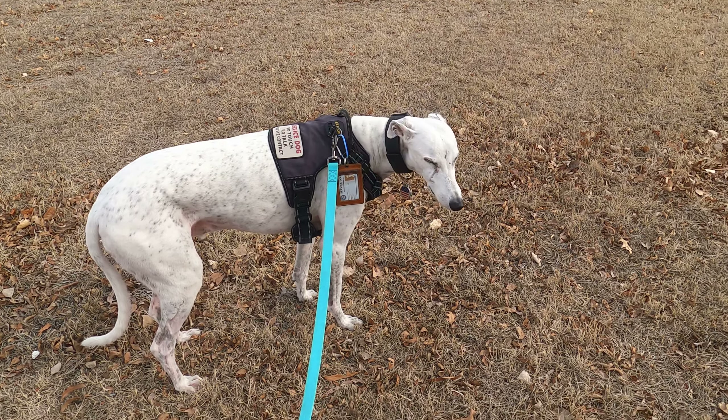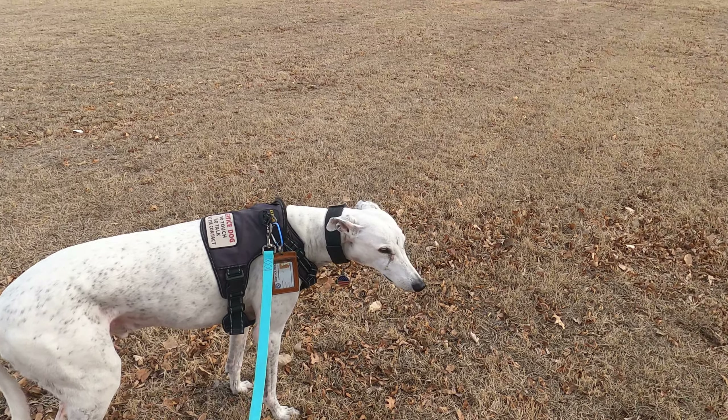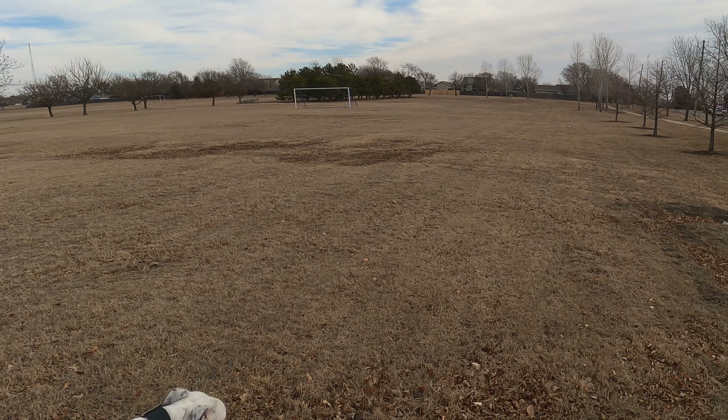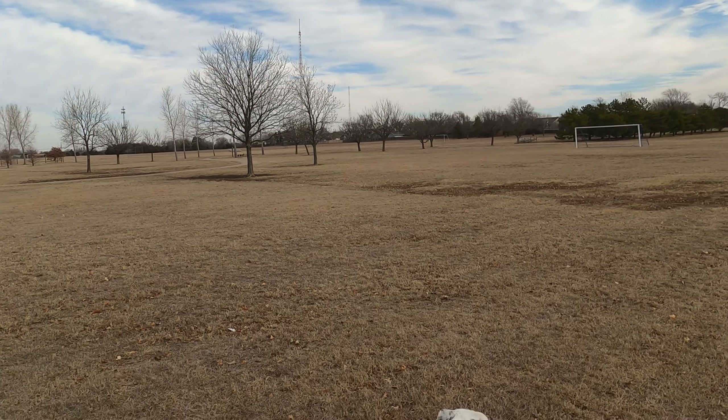Hey folks, Sterling Irving Metal Detecting. There's Irving. I'm Jason. It's another nice day, a little windy. We're supposed to get close to around 65 today. We're at another really big park.